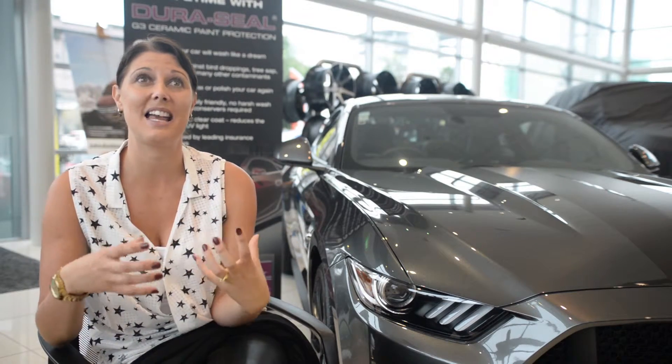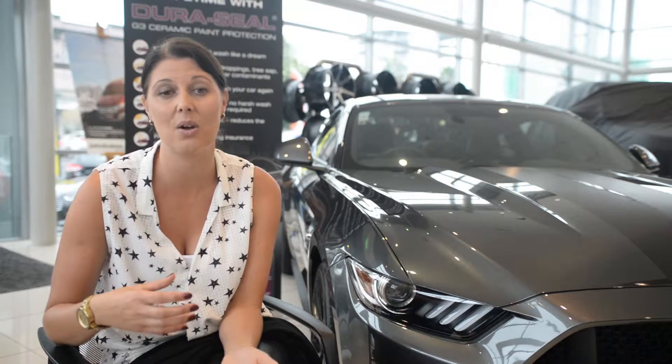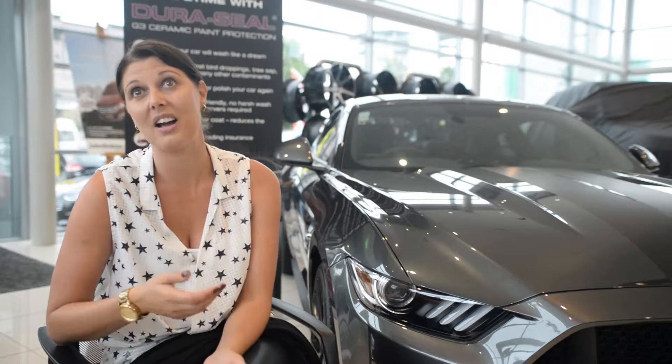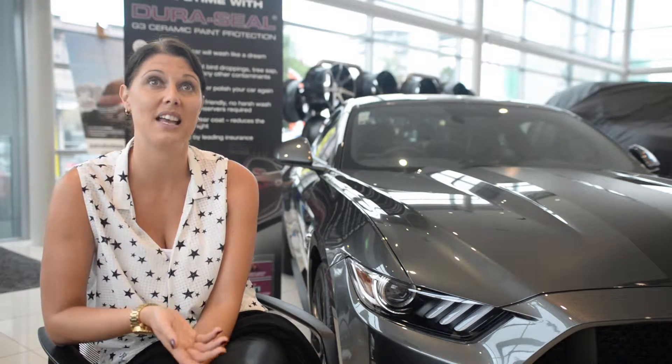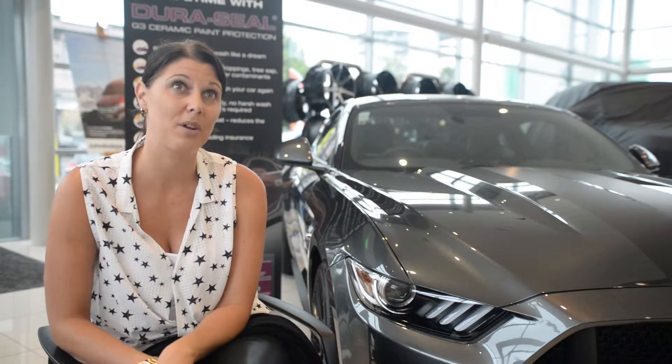The clear coat is expected to stand up against all of these natural contaminants, so if you don't wax or polish you aren't going to get the longest life of your clear coat. And by having a Duraceal you get a lifetime warranty — a lifetime of never having to wax and polish your vehicle again.